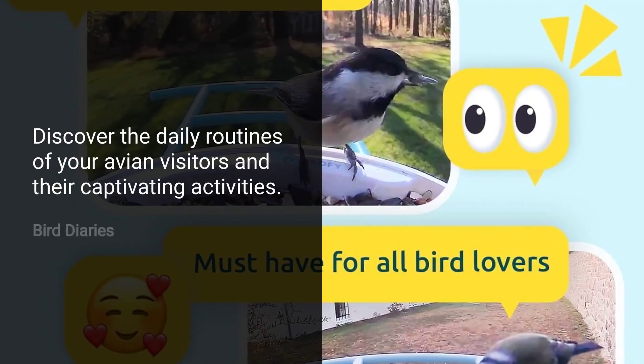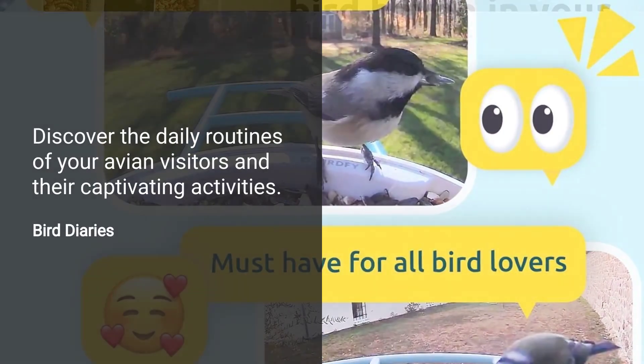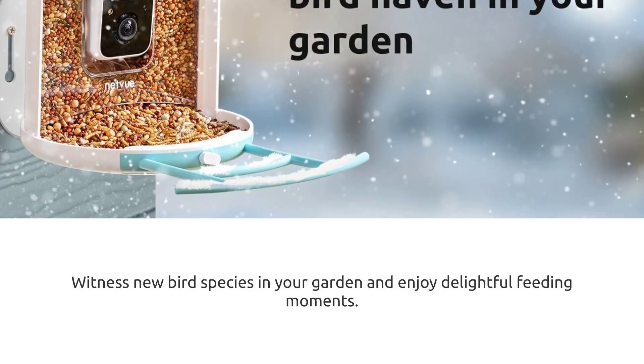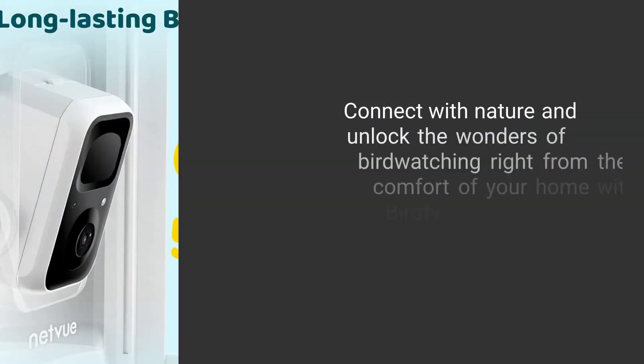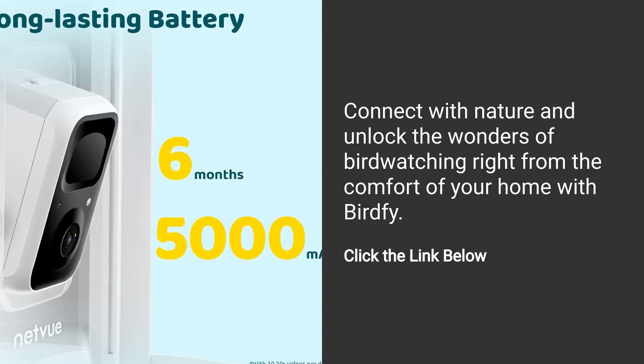Discover the daily routines of your avian visitors and their captivating activities. Witness new bird species in your garden and enjoy delightful feeding moments. Connect with nature and unlock the wonders of bird watching right from the comfort of your home with BirdFi.